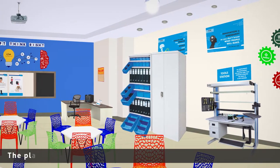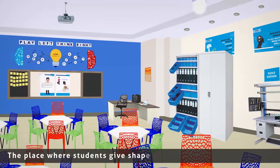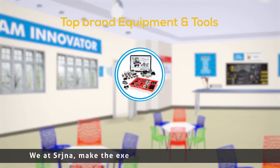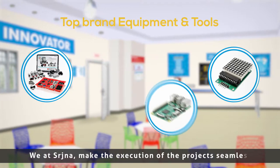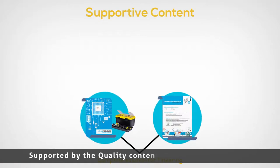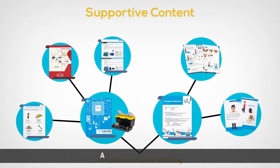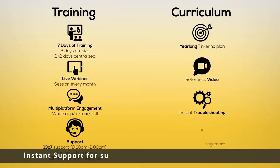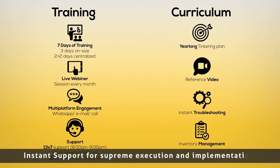Srijna Tinkering Lab — the place where students give shape to their ideas and imagination. We at Srijna make the execution of projects seamless with equipment and tools from leading brands, supported by quality content like component guides, activity kit manuals and mapped curriculum created by IIT Delhi alumni, with in-house training and instant support for supreme execution and implementation.